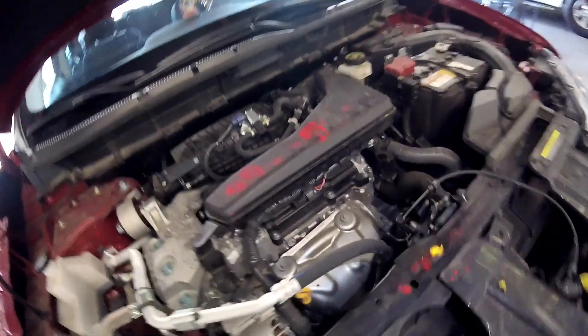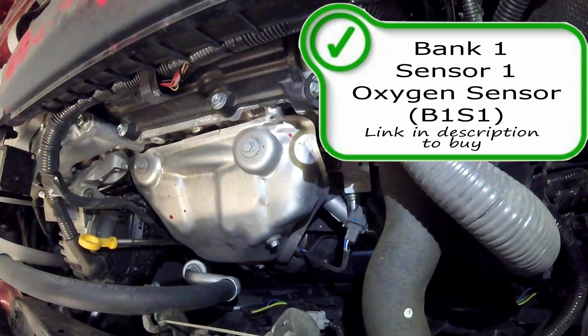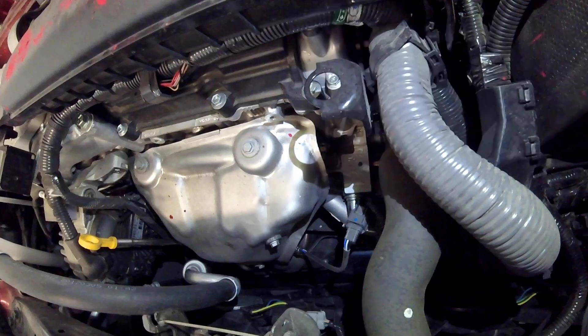Coming back over to the driver's side between the radiator and your exhaust manifold you're going to find an oxygen sensor. Here is your bank one sensor one oxygen sensor, or possibly air-fuel ratio sensor. Look for a link in the description below to purchase if you need one. The oxygen sensor works by sending information to your vehicle's computer or ECU to help your vehicle run more efficiently as well as reduce emissions from the tailpipe. It reads how much fuel or air is in the exhaust stream and sends that information to the computer so it knows how much fuel to give or take away from the engine.